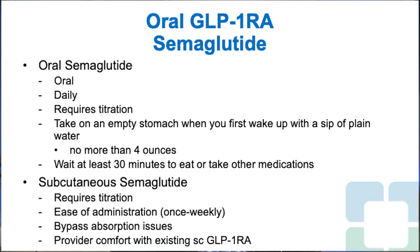The subcutaneous version of semaglutide also requires titration, with an initial starting dose of 0.25 milligrams per week — just to get accustomed to the medicine and help avoid side effects — then up to 0.5 and, if needed, the 1.0 milligram dose to address poor glycemic control. It's very easy to administer as a once-weekly product. You can bypass the absorption issues noted with oral semaglutide. Providers have become very comfortable with the subcutaneous version — you just take it every Saturday and forget about it the rest of the week.